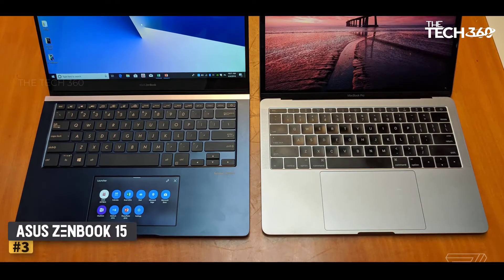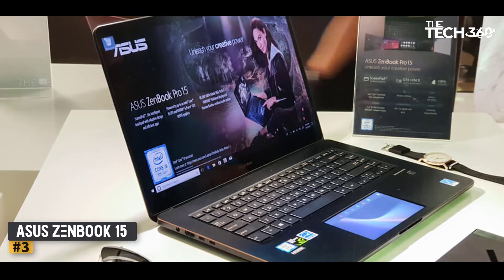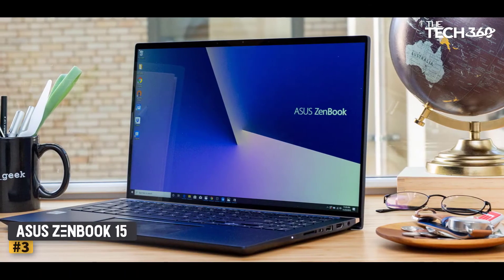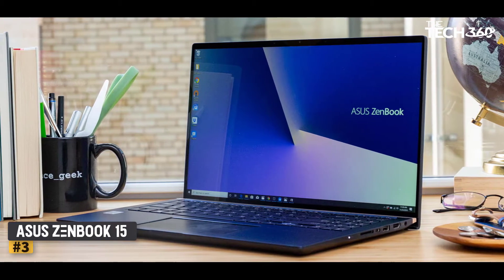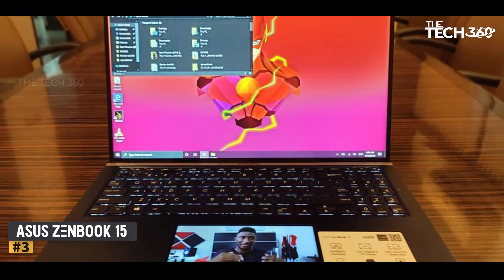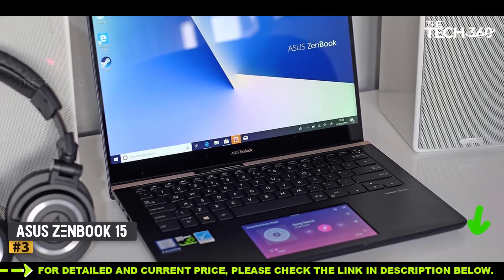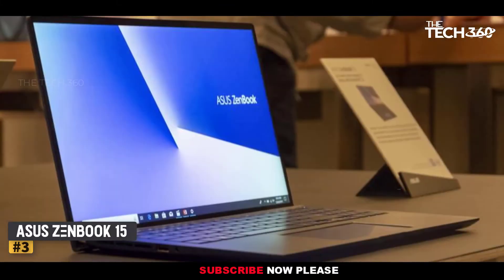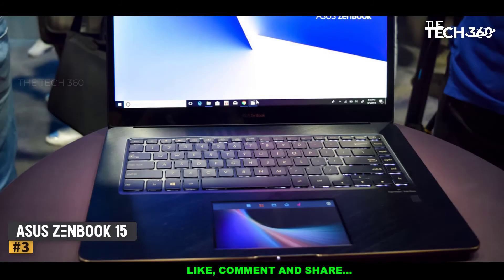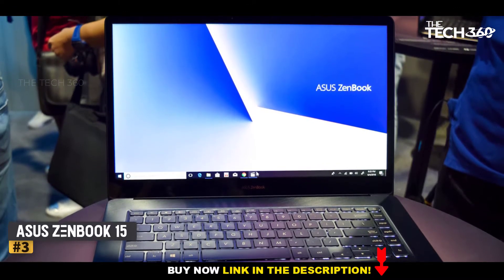Number 3: ASUS ZenBook 15. The ASUS ZenBook 15 is arguably the best gaming beast for under $1,500. It has an excellent keyboard and better cooling capacity than other laptops on this list. Powering it is the 10th Gen Intel Core i7-10750H processor with 16GB of RAM and a whopping 1TB SSD. This ASUS gaming laptop features a dedicated NVIDIA GeForce GTX 1650 with 4GB of VRAM, a 15.6-inch display at 1920x1080 resolution, and runs Windows 10 Home. It weighs 4.14 pounds. Connectivity includes USB Type-C, HDMI, Bluetooth, Wi-Fi 6, and legacy ports. The battery lasts up to 6 hours.